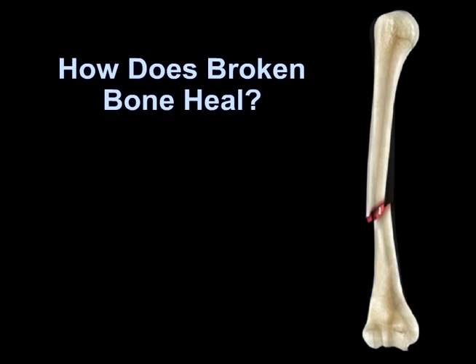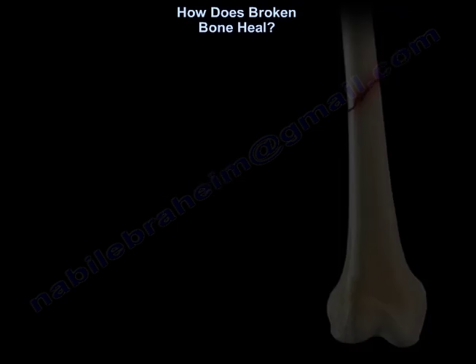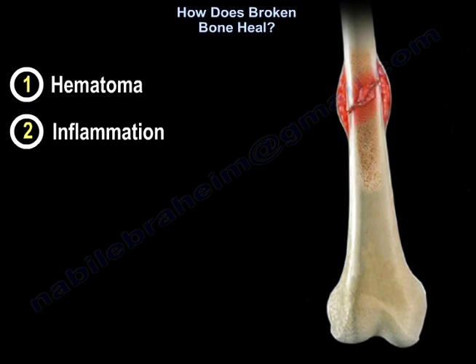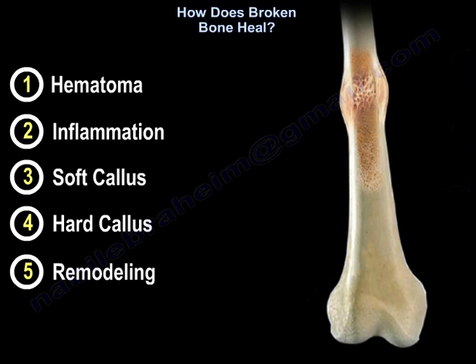How does a broken bone heal? When the bone is broken, that's called a fracture, and the fracture goes through different stages to achieve healing: a stage of hematoma from the fracture, followed by a stage of inflammation, followed by a stage of soft callus, followed by hard callus, followed by remodeling.